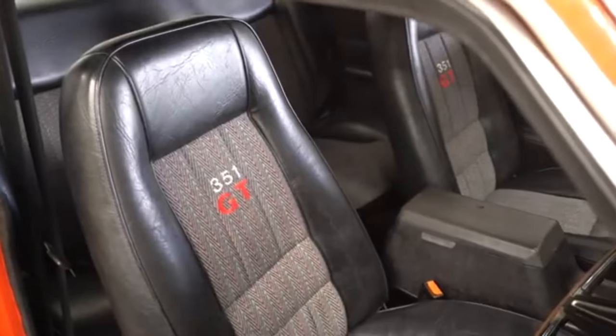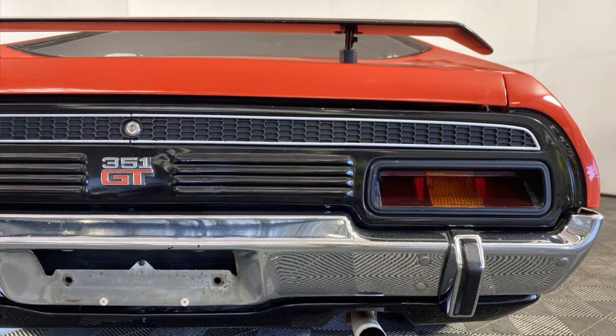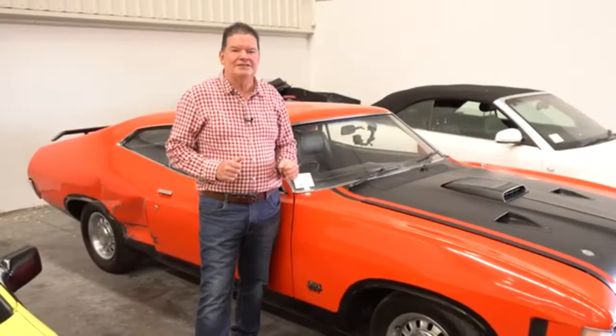Someone has put a shaker in the bonnet at one stage — they can either leave that there or get a standard bonnet for it. Interior trim's good, gearbox is very good, engine's nice and healthy. Great car — let's jump in and take it for a spin.